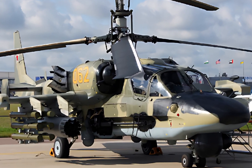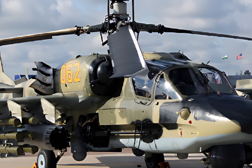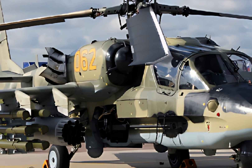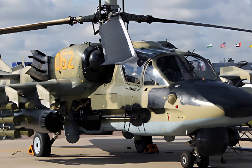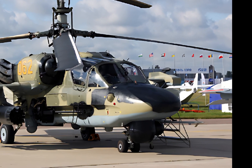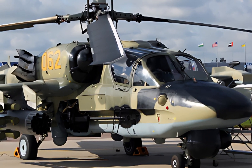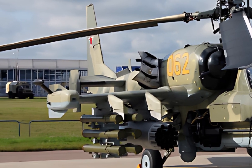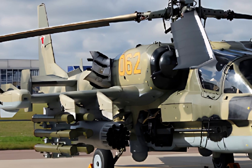Welcome to ZK Skybound Aviation, your ultimate destination for in-depth reviews of the latest aircraft and helicopters. Today, we take a closer look at the 2025 Kamov Ka-52 Alligator, a cutting-edge attack helicopter known for its exceptional combat capabilities, advanced avionics, and impressive firepower.